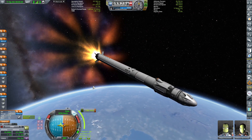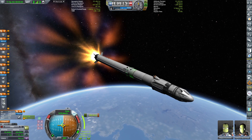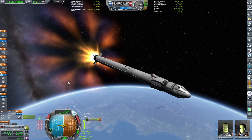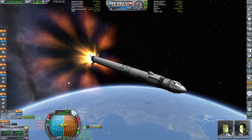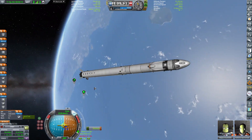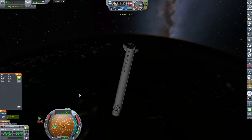Beautiful plume from the Falcon 9. I have the probe core on the Falcon 9, and I have also the parachute, so I'll be hoping to recover the booster. So far we haven't been very successful in that. Let's see if our luck changes today. We're at a 104 by 80 kilometers orbit — let's decouple the stage, and we are now 105 by 85.